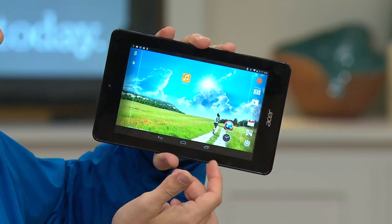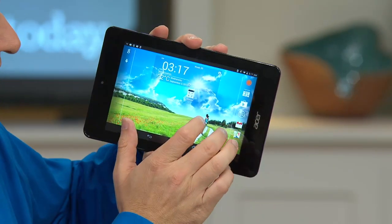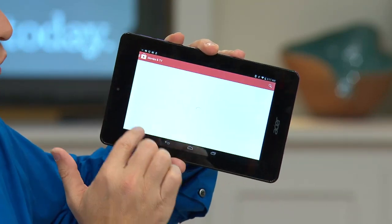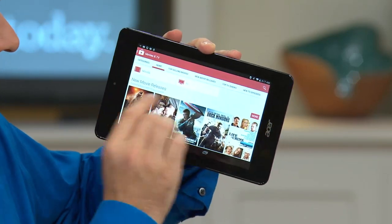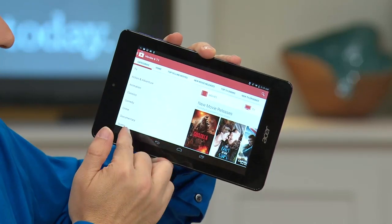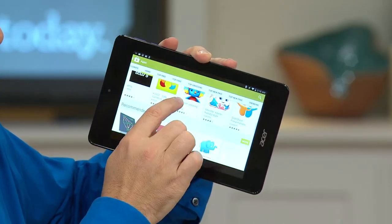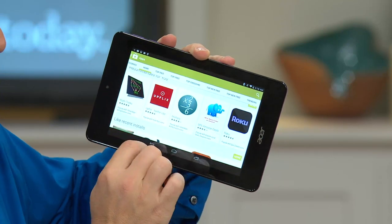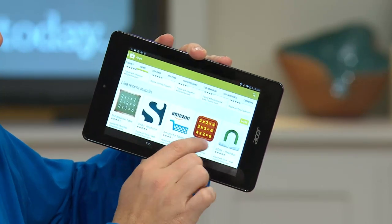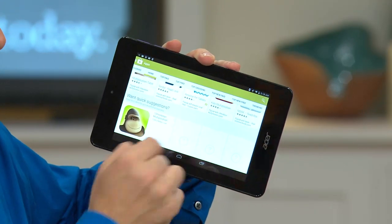It's one of those technologies where you customize it like a regular computer. You download the apps you want — go to your Google app store and download everything you want. If you want apps, if you want movies, you pick the category. From your favorite movies to applications — your games, teaching your kids how to multiply, running everything from Amazon to your Nook app. If you want to read from a book reading app, just download it and you're up and running.